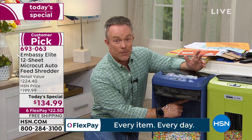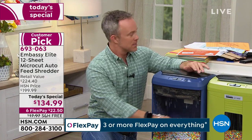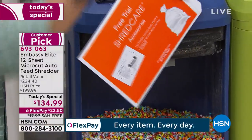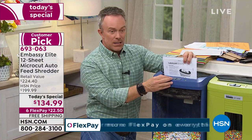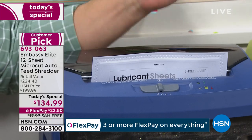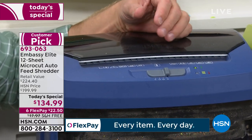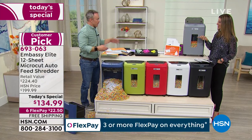Let me show you how the lubricant sheets work. You're getting a six-pack — these great little envelopes. I don't have to worry about pouring oils. Just put the envelope right inside, let it get eaten up, turn it off for about 30 seconds, let the oil seep in, maybe run it in reverse. Do this once every few months after a big purge or clean-out. Then you're back in running condition. There's even customer support, and people give rave reviews about it. You can call Embassy — they're there to help.